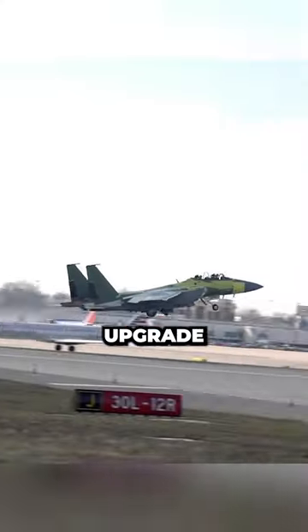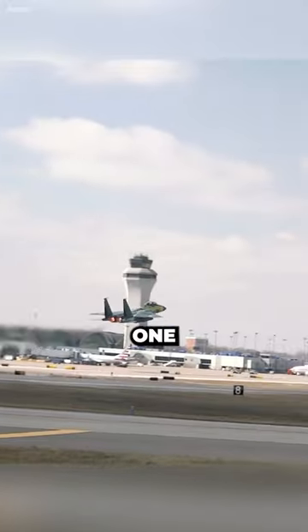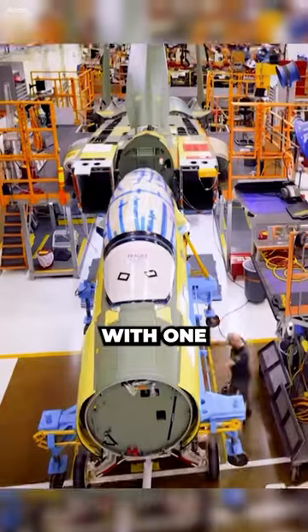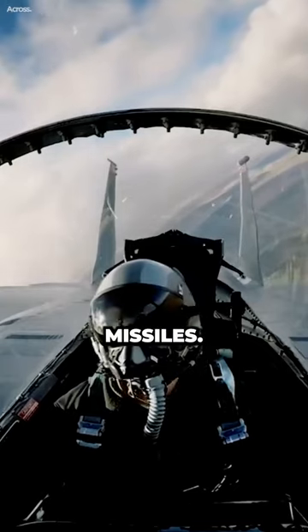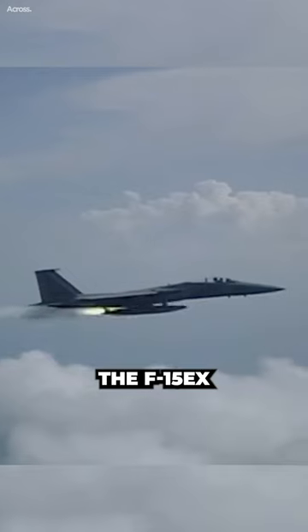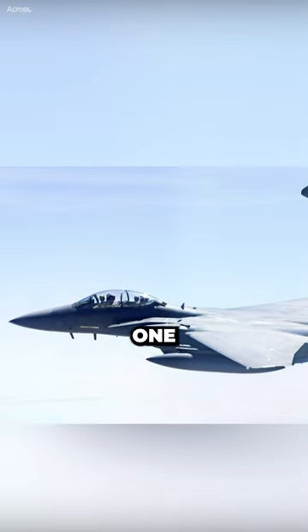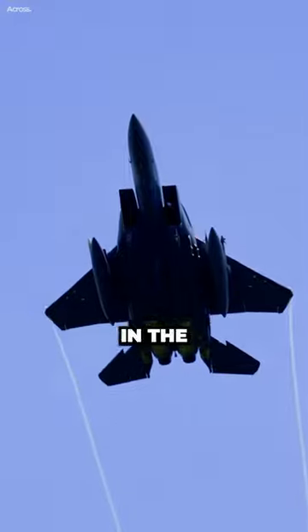The F-15EX, also known as the Eagle II, is an upgrade of the F-15C Eagle, one of the most successful fighter aircraft ever produced. It was designed with one primary purpose: to carry a lot of missiles. With its 12 hardpoints, the F-15EX can carry up to 12 air-to-air missiles, making it one of the most heavily armed fighter jets in the world.